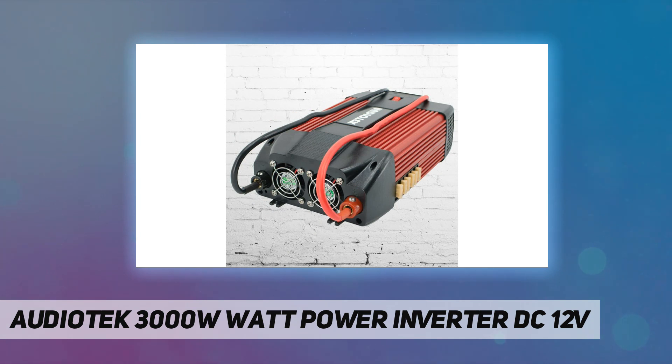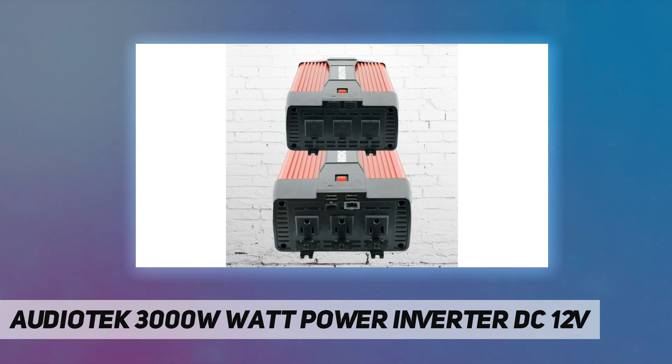Comes with a car cigarette lighter plug and black and red battery clips to plug into your cigarette lighter or connect directly to your vehicle's battery.